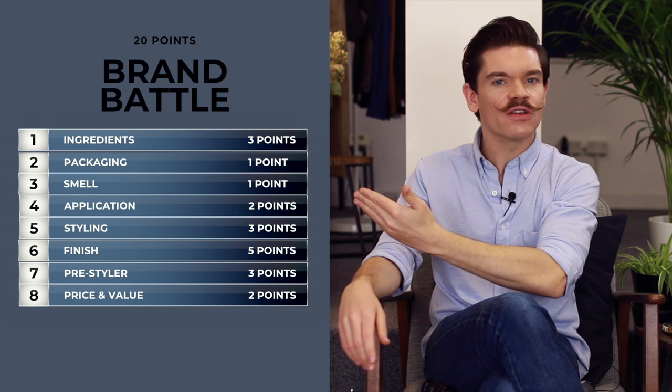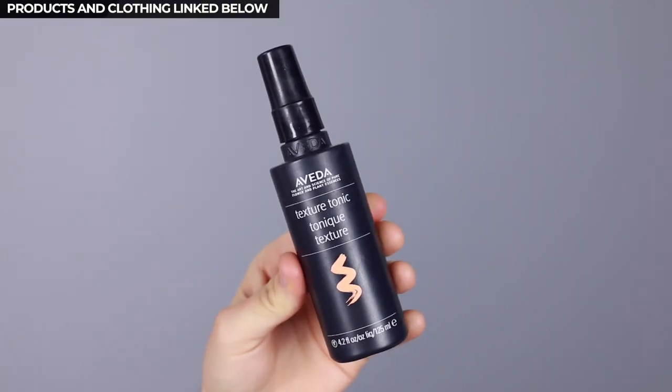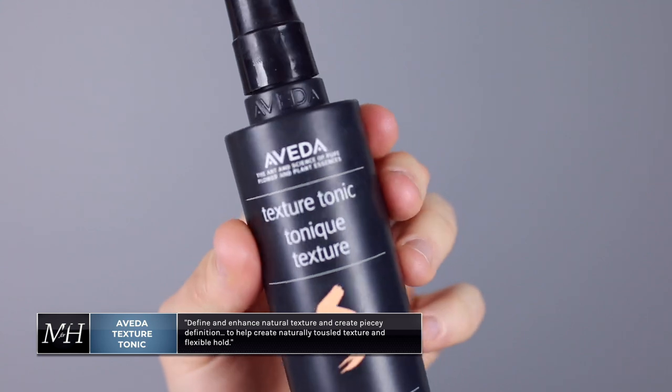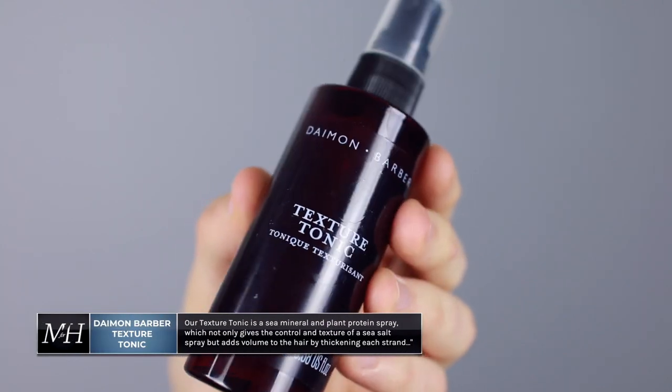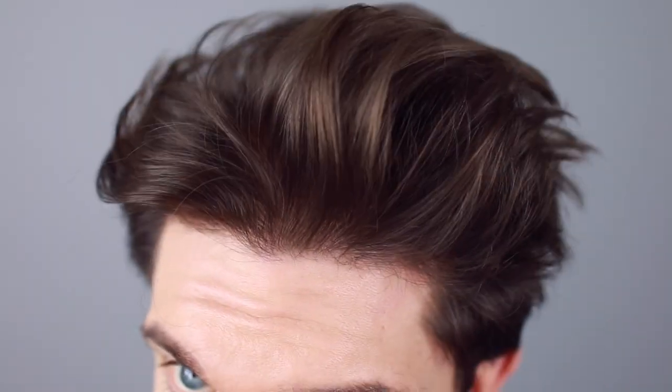As you guys know, we have got a series of points and the points differ depending on how much weight we put on that category. There are 20 points up for grabs. The first product is Aveda — I absolutely love Aveda products. They are big on ingredients and in terms of performance, I think they do really well. This one says it's to define and enhance natural texture and create precise definition that looks effortlessly undone. Then we have the Damon Barber product, which is a British brand. Their Texture Tonic is a sea mineral and plant protein spray, which not only gives the control and texture of a sea salt spray, but adds volume to the hair by thickening each strand from root to tip. That's exactly what we're looking at: loads of texture, volume, standalone use, and how they work as a pre-styler before a styling product.